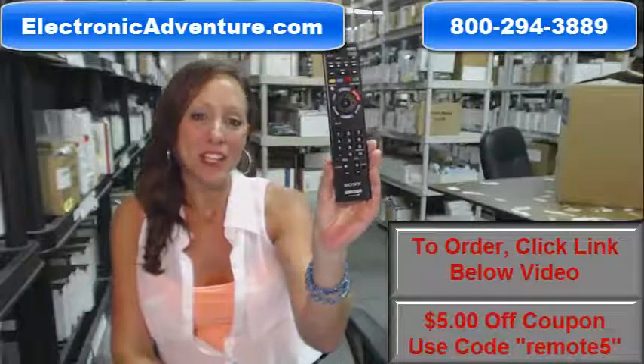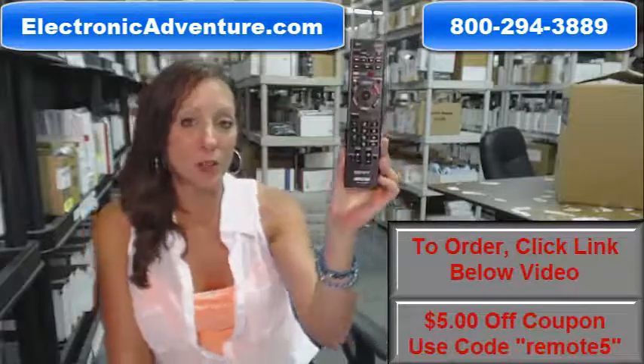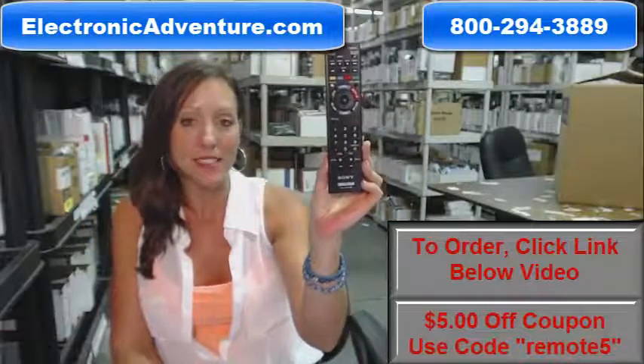Hi, I'm Stacy with ElectronicAdventure.com. If you're in the market for this Sony Remote Control, you've definitely come to the right place.